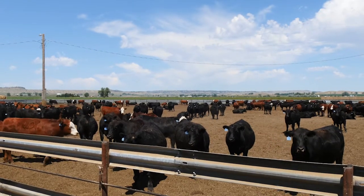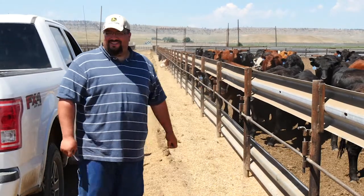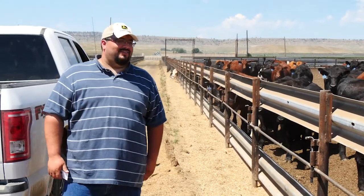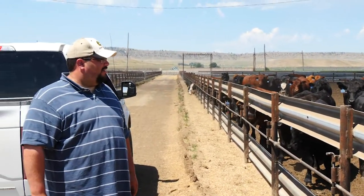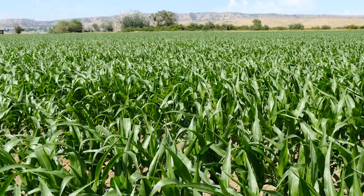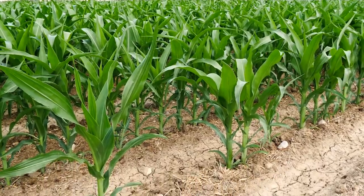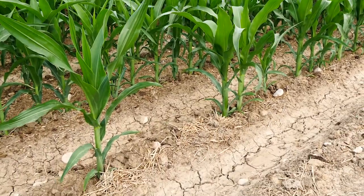We feed about 7,000 head of cattle at one feedlot and 11,000 head at the other. The livestock aspect of no-till is a wonderful thing. Because we have the feedlot, I'll swath or hay off a cover crop or chop it off and feed it in the feedlot, and I put the manure back anyway. I just haven't compacted my soil with cattle.